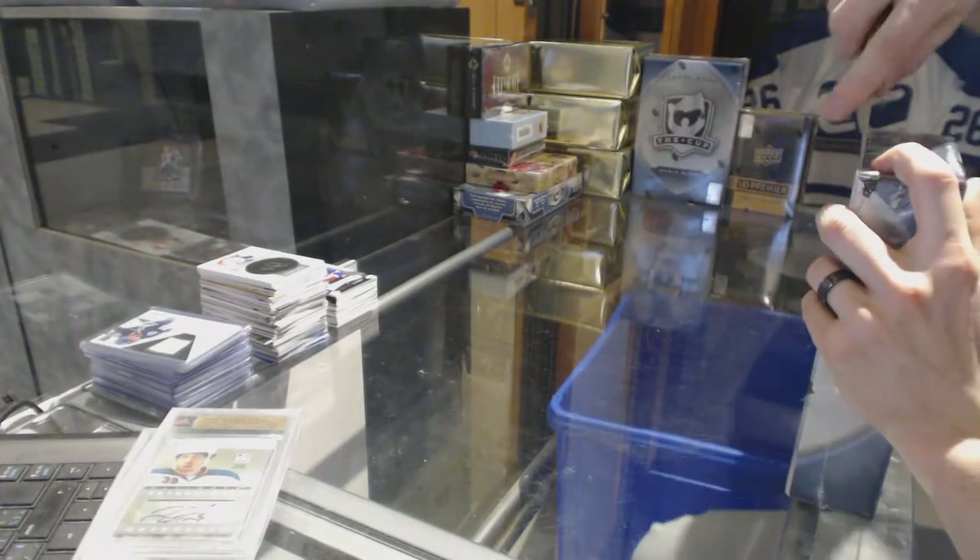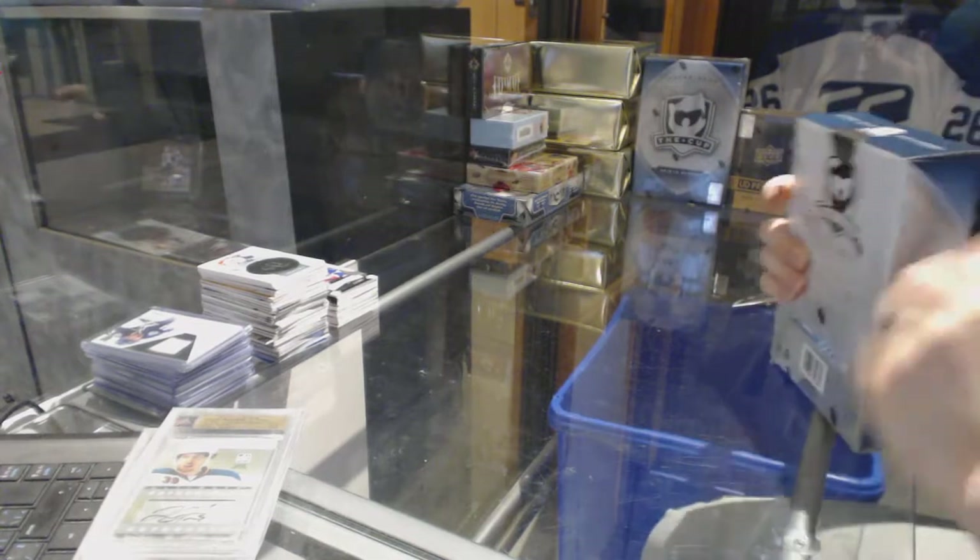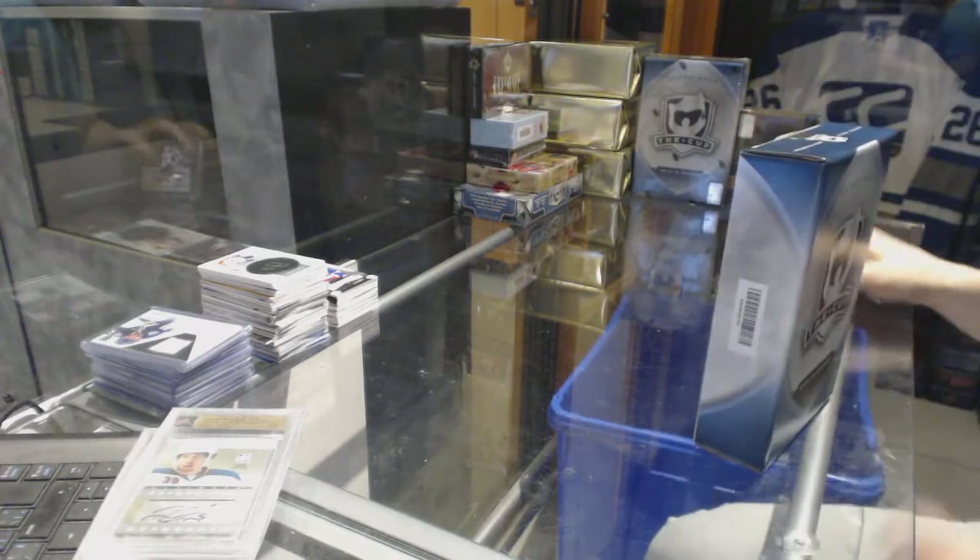Finishing off scenes in group rig number 6831 with the 2015-16 upper deck, the cup.